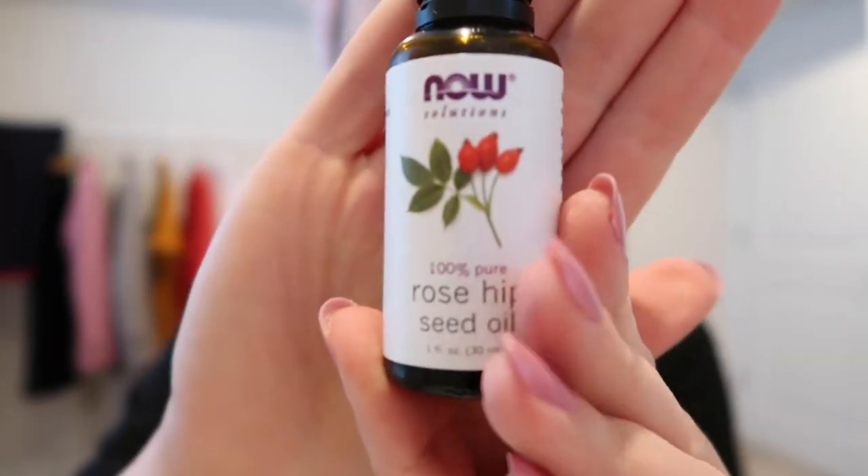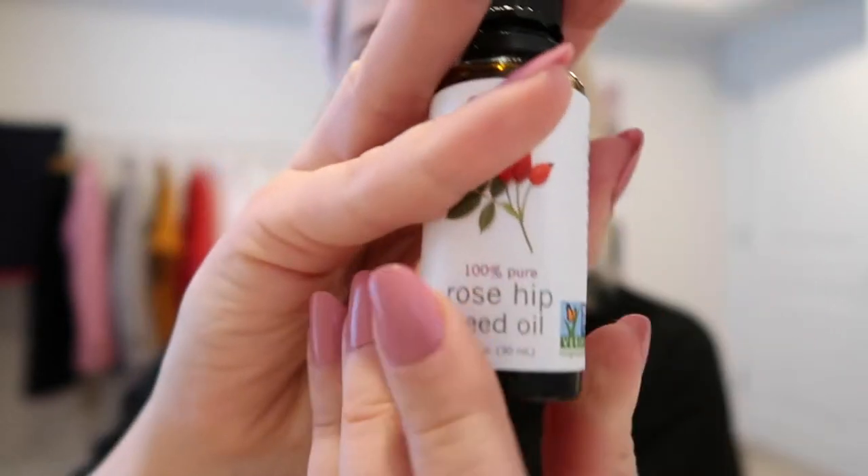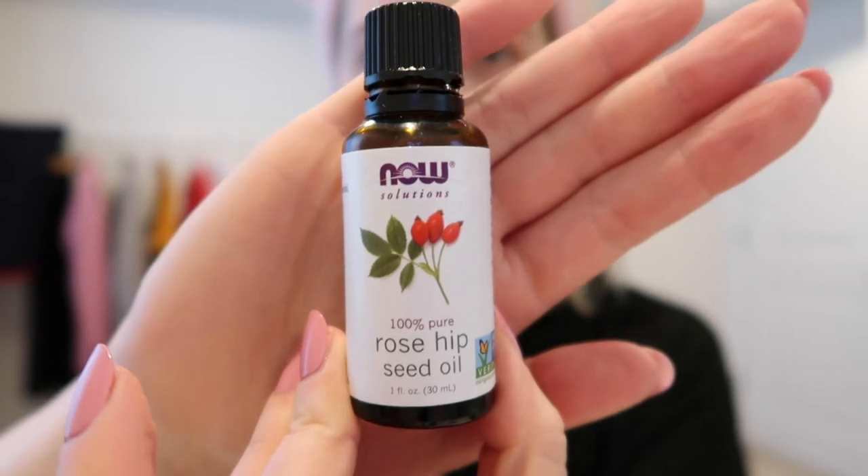I'm going to do my rosehip oil and some gua sha because it's been a little bit since I did it. I just picked this up at Sprouts, but you can get it at Natural Groceries or Whole Foods. I think it's really good for acne scars — I really feel like it's helped reduce mine. I have dry skin, so I can do all the oils on my face and it's totally fine. I don't put the oil on my nose though, because my nose already gets blackheads pretty easily.